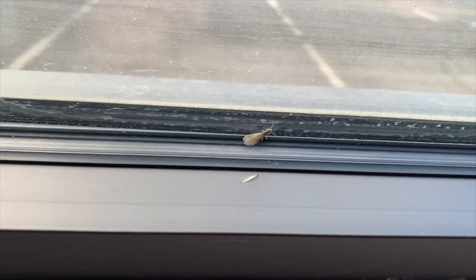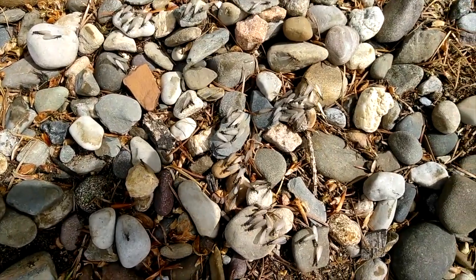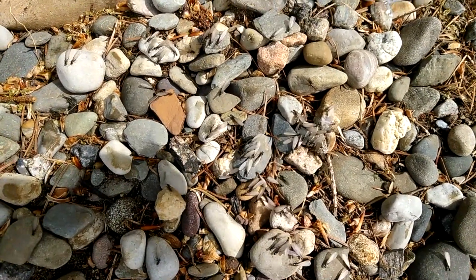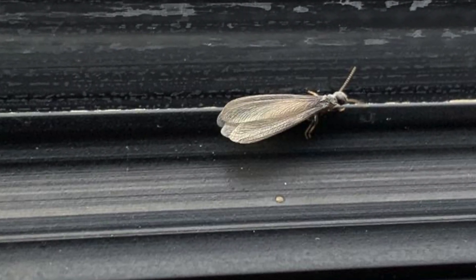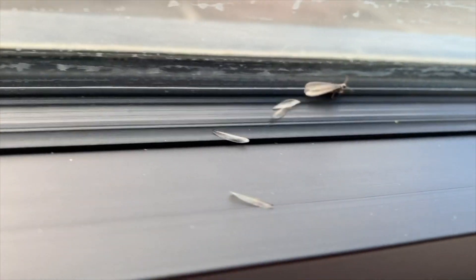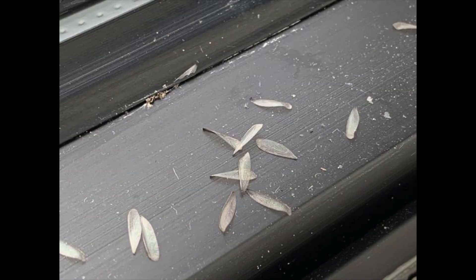The first sign: swarmers or discarded wings. Swarmers, also known as reproductives, are young female and male winged termites. In the springtime, termite swarmers will emerge from their nests to mate and search for a new location to start a colony. Termite swarmers or their discarded wings near window sills and doors are often the first sign of a termite problem.